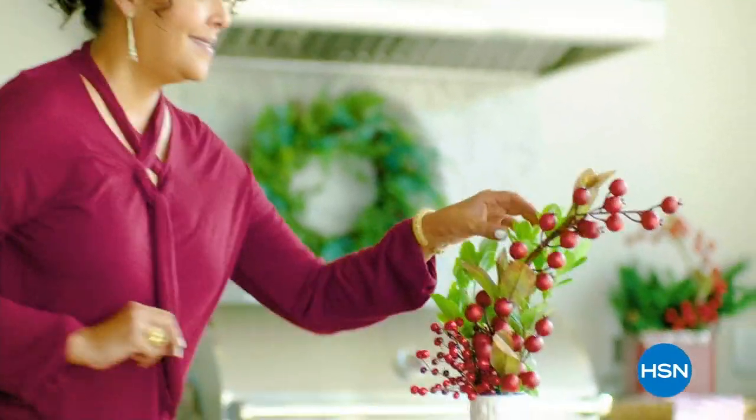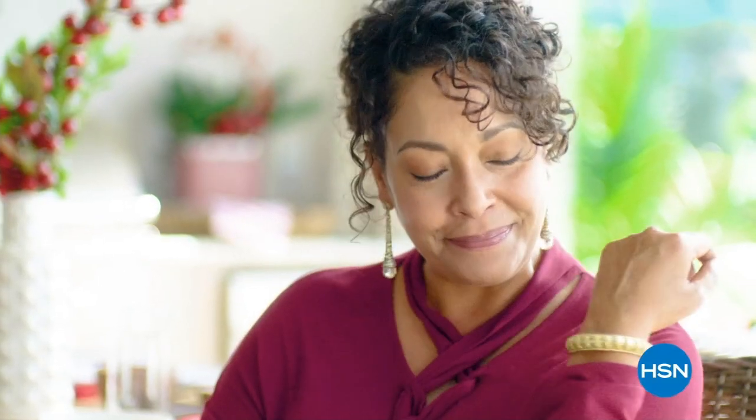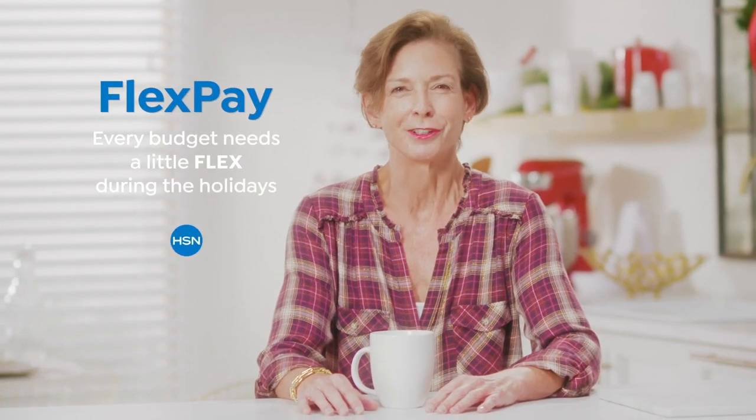The thing I love about shopping at HSN for the holidays? FlexPay — it's like Santa's little helper. It allows me to get everything on my gift list and make monthly payments with no interest or fees. FlexPay allows me to be the best gift giver I can be without worrying about paying for all my holiday shopping at once.